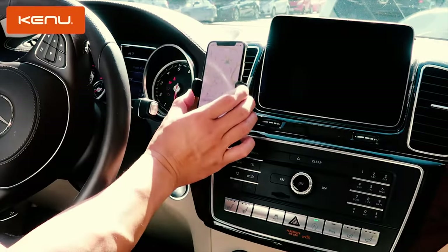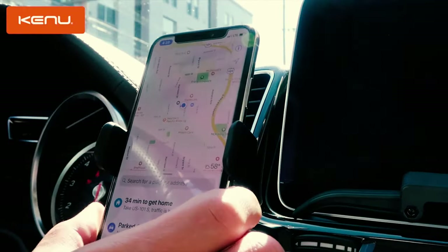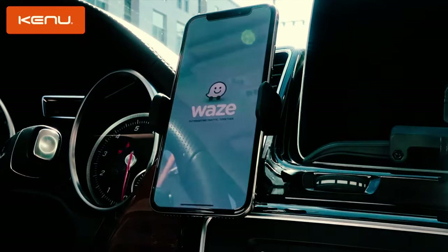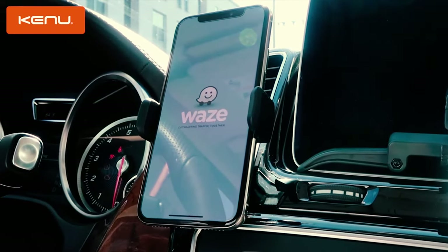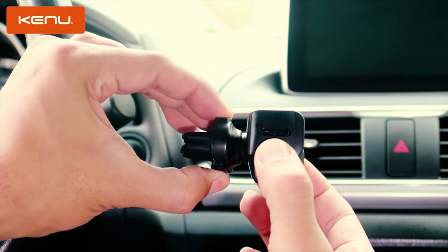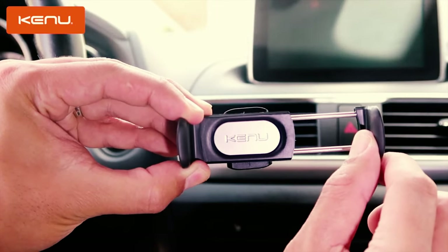Number 6: Kino Airframe Pro. The Kino Airframe Pro is an air vent car phone mount and was the easiest and most straightforward device to install. It's a single piece that simply inserts into any air vent. It holds the phone with a strong, expandable spring clip that can accommodate wide phones up to 3.6 inches and oversized phone cases. The Kino's rubber clasp is a plus, as it won't scratch the vehicle's air vents.